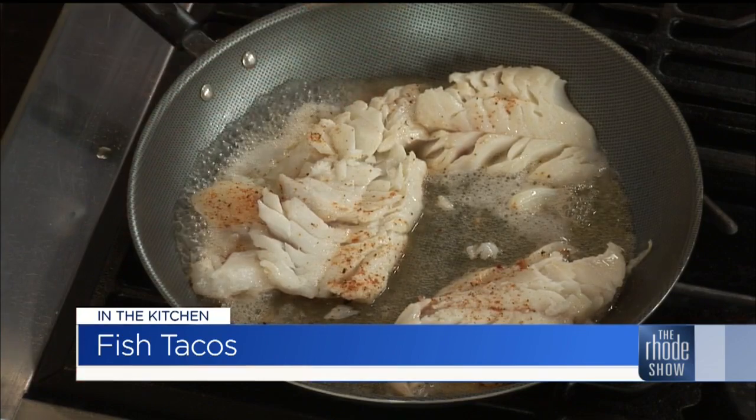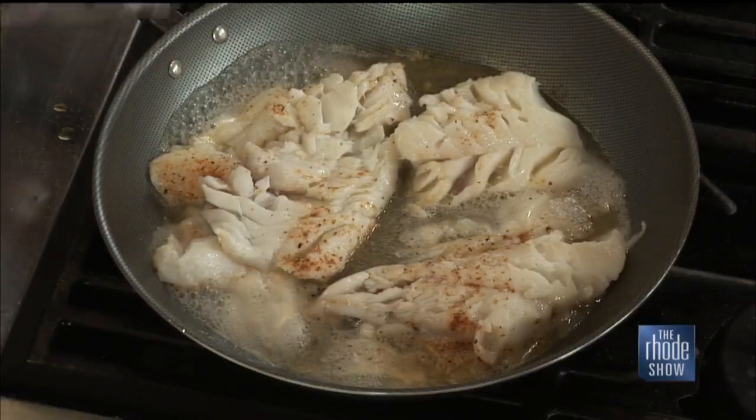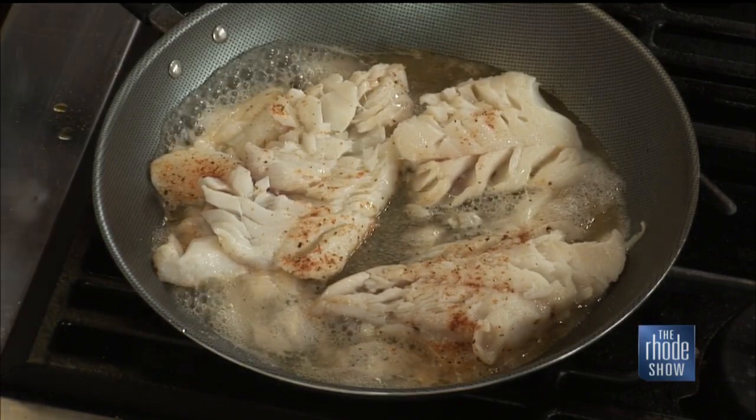Atlantic cod is a very flaky fish that people use for fish tacos a lot. When you see the translucent color go away, it's pretty much done, and it'll start to break up. You actually want it to break up so you don't have a big piece of fish on the taco. It's a very delicate, easy-to-cook fish. Even if you aren't a seafood lover, this is a great introduction — it's a mild fish with no fishy taste, and when you add the fresh, bold toppings, it's an easy way to eat fish.